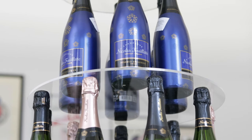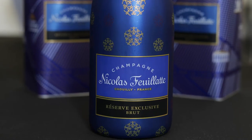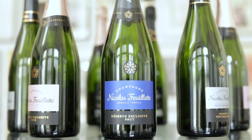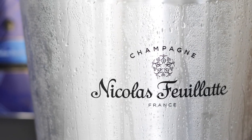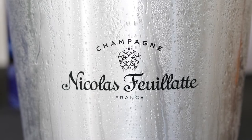Available in more than 100 countries, Nicolas Feuillatte is the number one champagne brand in France. This holiday season, Champagne Nicolas Feuillatte will release festive, limited-edition packaging for its reserve-exclusive non-vintage rosé and brut, which includes a one-of-a-kind cold-activated sleeve, gift tins, and a gift box.